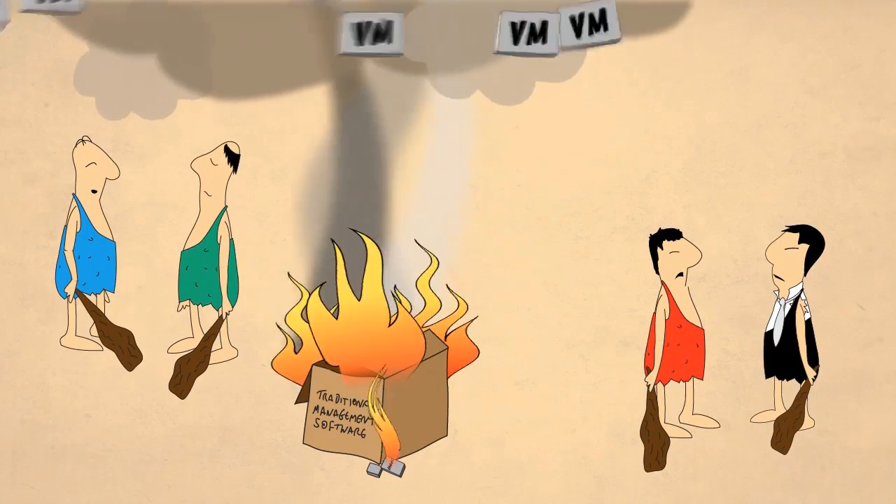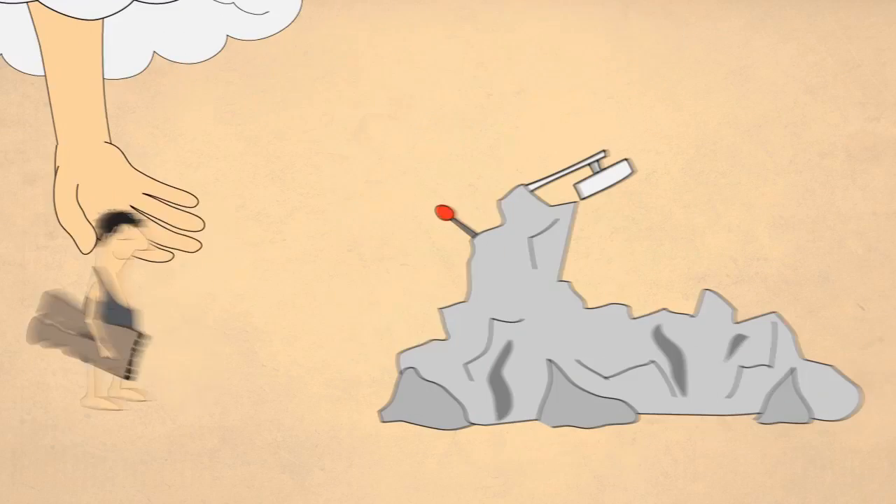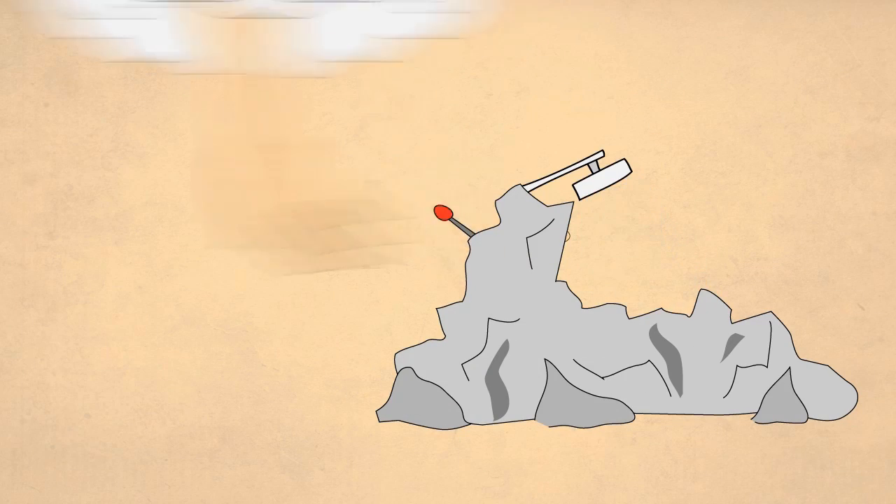Hold on, guys. What you really need is a new approach to management, and maybe some new pants, and a shower? Much better.